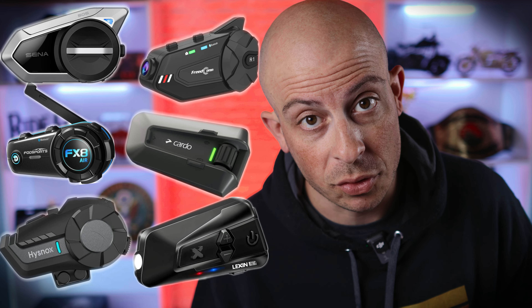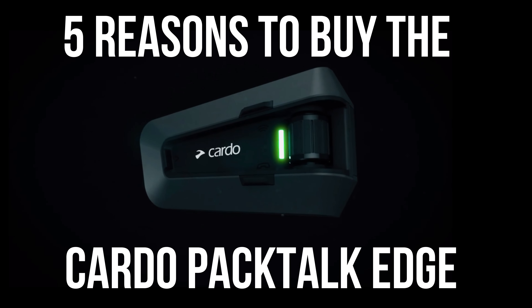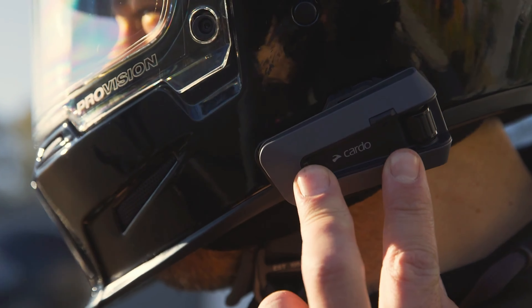There's a ton of motorcycle headsets to choose from, and you might be struggling on which one to choose. Look no further, because I'm about to show you the best headset on the market. In this video, I'm going to give you five reasons why you should purchase the Cardo PacTalk Edge, and I'm going to show you some of its amazing features. Stick around to the end, because I have a special promo code that'll give you 10% off your purchase.